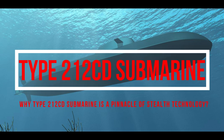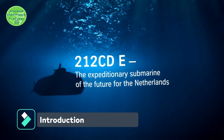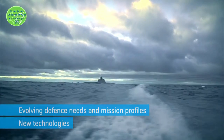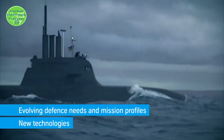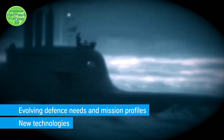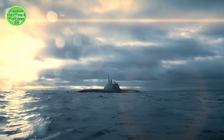The Type-212CD submarine is a pinnacle of stealth technology. ThyssenKrupp Marine Systems has proposed a high-tech, state-of-the-art, proven military off-the-shelf submarine for this project — the HDW Class-212CD common design — via the integration of advanced technologies.